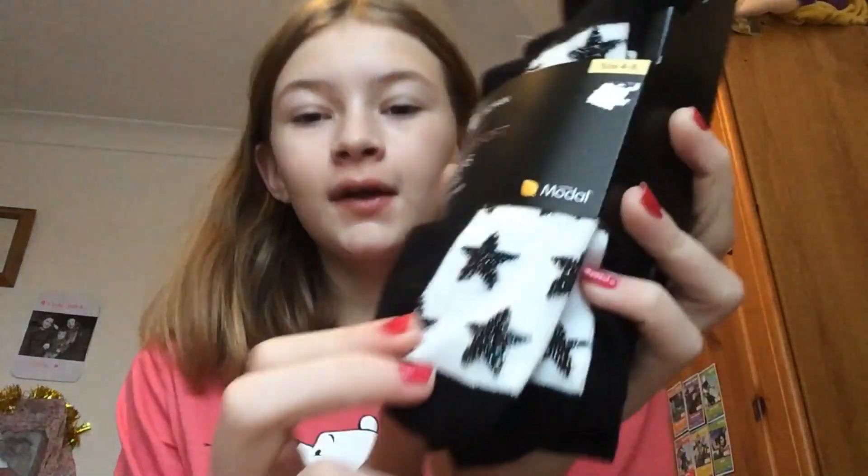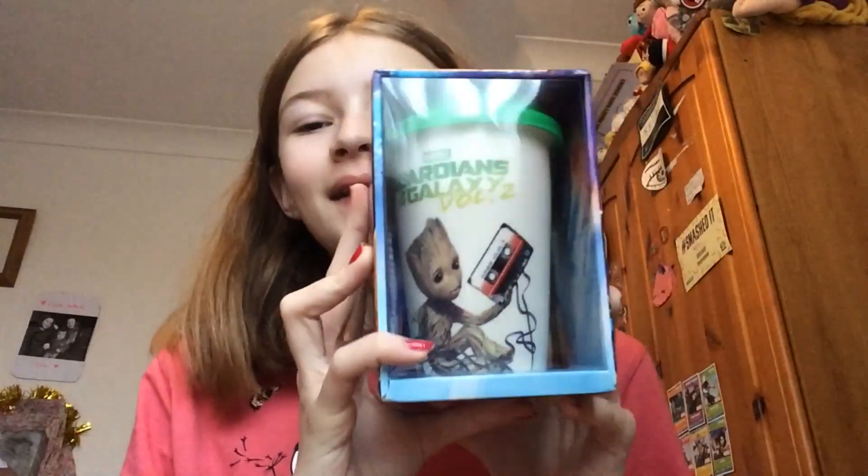As you probably expect on Christmas you get the small useful bits - so I just got these socks with a nice pattern on the bottom so my mum can tell the difference between mine and hers. The next thing I got is this Guardians of the Galaxy travel mug.